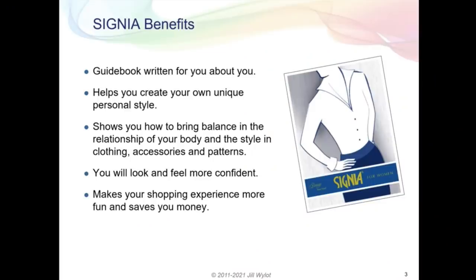Here's a look at her website where she explains Signia benefits. She says it's a guidebook written for you and about you only. It helps you create your own unique personal style, shows you how to bring balance between your body and clothing accessories and patterns, and you'll look and feel more confident — it makes your shopping experience much more fun and saves you money. I got this analysis done about a month ago and already it has changed the way I purchase clothes and the types of items I look for.